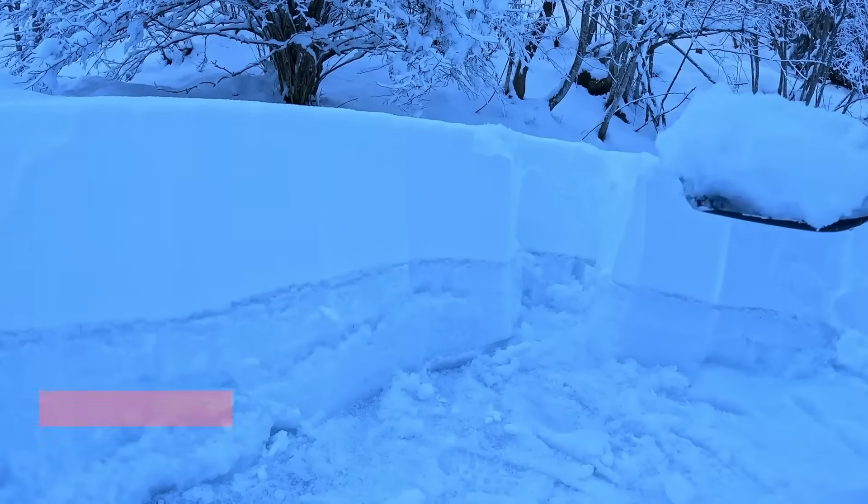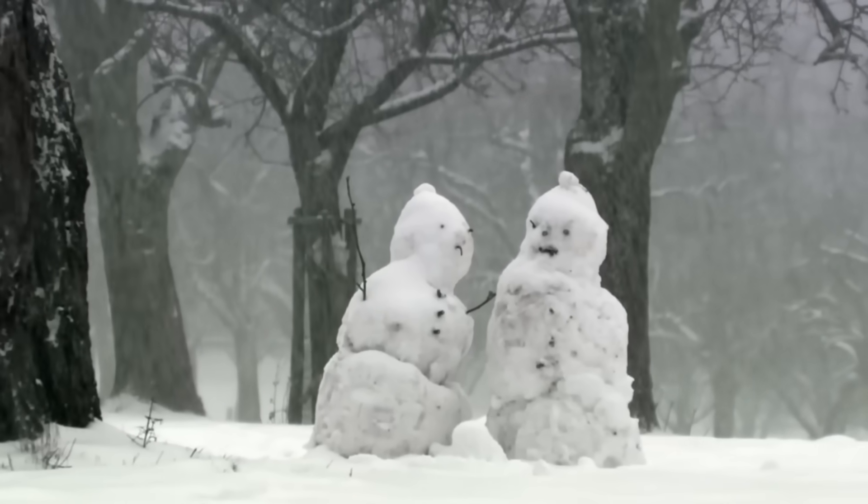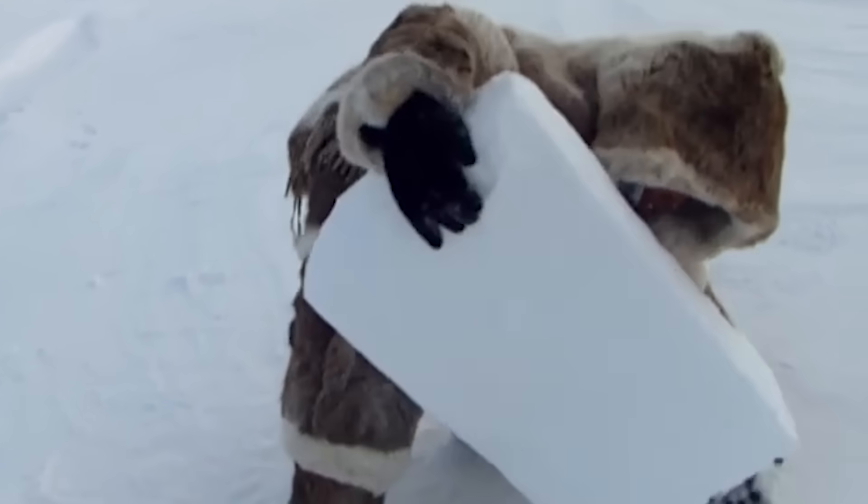The secret lies in what scientists call sintered snow, which forms when wind packs snow crystals so tightly together that they actually bond at a molecular level. This isn't your average fluffy snowman material — we're talking about snow so compact you can barely stick your finger into it.